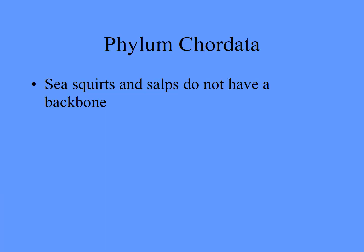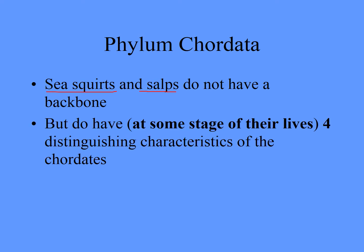So, sea squirts and salps — that's what we're going to be focused on. No backbone, but just like you did when you were just a tiny little larval tadpole in your mummy's tummy, you have the same four characteristics as all chordates, and these do as well. Let's have a look at that.